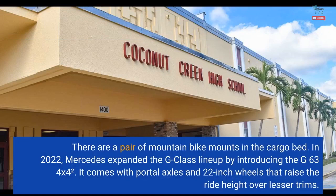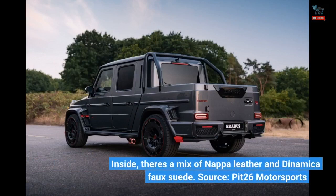In 2022, Mercedes expanded the G-Class lineup by introducing the G63 4X4². It comes with portal axles and 22-inch wheels that raise the ride height over lesser trims. Inside, there's a mix of Nappa leather and Dinamica faux suede.